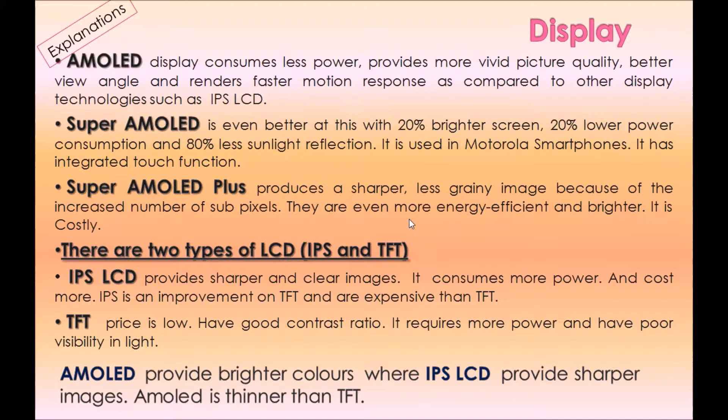AMOLED display consumes less power, provides more vivid picture quality, better viewing angle, and renders faster motion response compared to other display technologies such as IPS LCD. Super AMOLED is even better — with 20% brighter screen, 20% lower power consumption, and 80% less sunlight reflection. It is used in Motorola smartphones and has an integrated touch function. Super AMOLED Plus produces a sharper, less grainy image due to increased sub-pixels, is more energy efficient and brighter, but is costly.